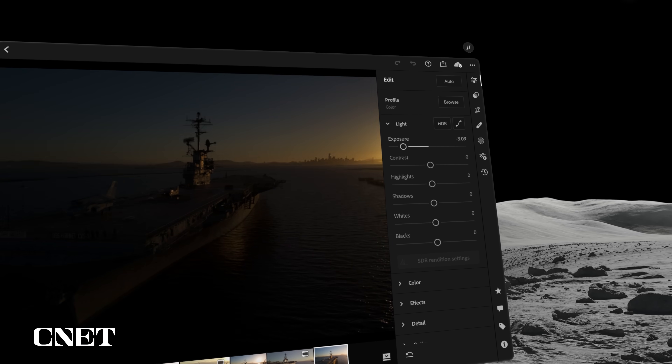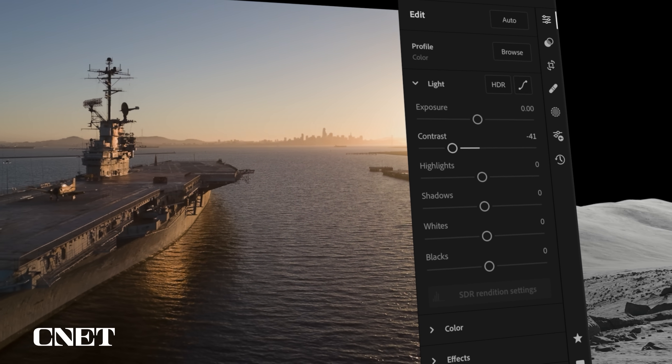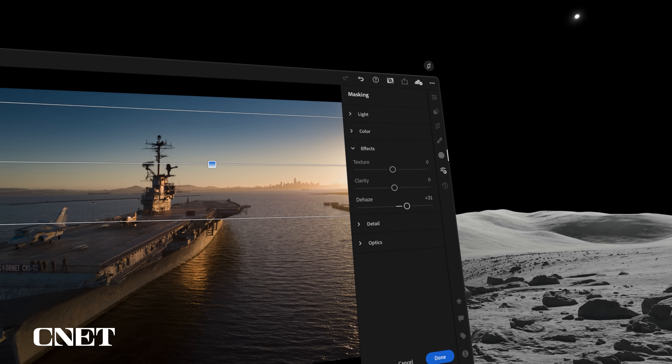Lightroom lets you edit photos with sliders — you grab a little knob and make it brighter or darker, increase the vibrance or saturation, the contrast. It's very easy: you just look at the spot where the slider is, pinch your fingers together, and slide your hand back and forth to make adjustments. Within just a few minutes I could do about everything I do in the regular version of Lightroom. Almost all the features are there and pretty easy to use, so if you're familiar with Lightroom you'll already be able to use this version.